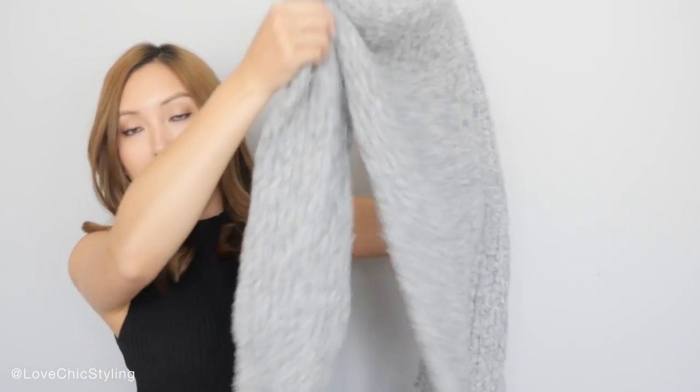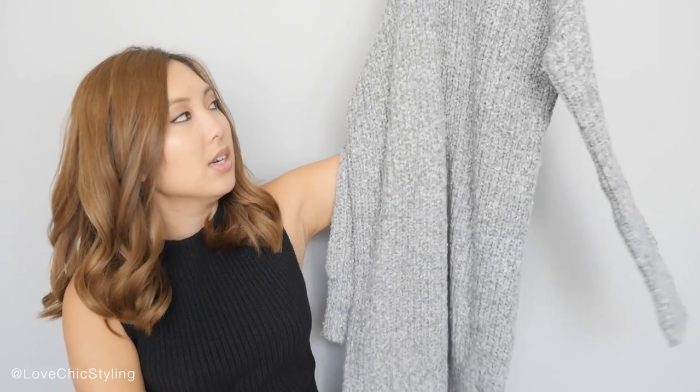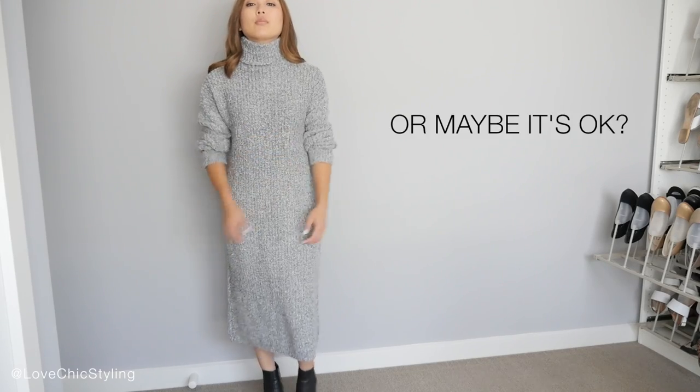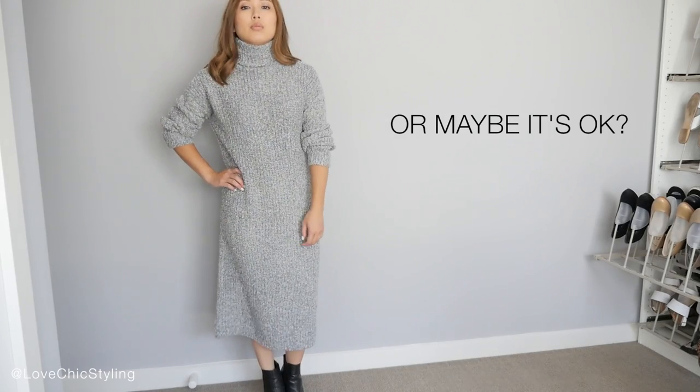The last item is this chunky turtleneck dress and it's in a midi length style so it's super, super long. I'm not sure why I chose this — I think I thought that maybe because it's from an Asian site it wouldn't be that long. But it is too long for me to pull off unfortunately. Although I do love the style. I think on a taller girl this would look amazing, but on me it just sort of looks ridiculous.